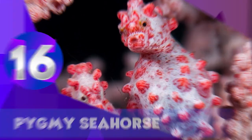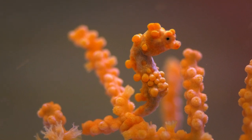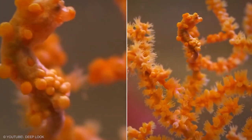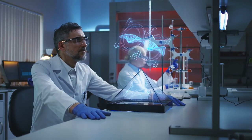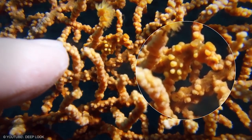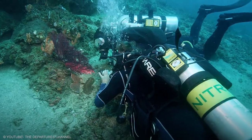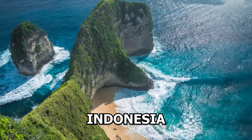The Pygmy Seahorse, at a whopping 27 millimeters, is the goliath of the recently mentioned Hippocampus denise. Its minuscule size and elaborate camouflage help explain why the first was only discovered in 1969, and that only six more have been found since — all after 2000. They can be found 10 to 40 meters deep, mainly off the coast of Australia, Indonesia, Japan, and New Caledonia.